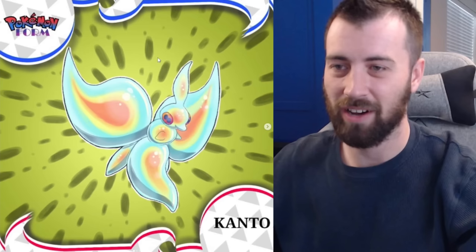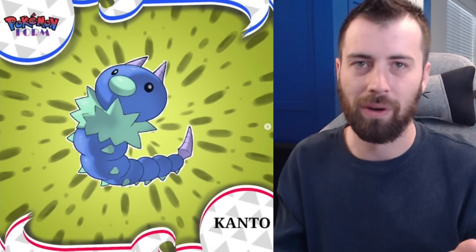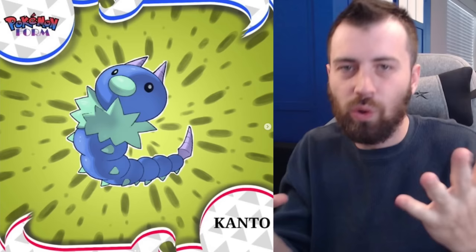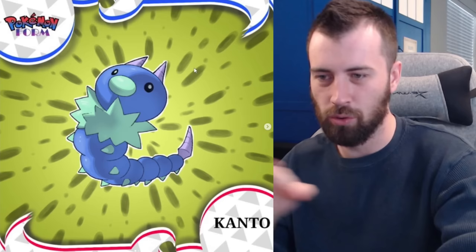Next up we have Weedle, which is Bug-Steel type — in my opinion it should have been Bug-Steel from the beginning. It's got the floof kind of like a moth, and I really dig how they gave it two horns which gives it a blue oni aesthetic. It's got a more actual drill in its tail now.